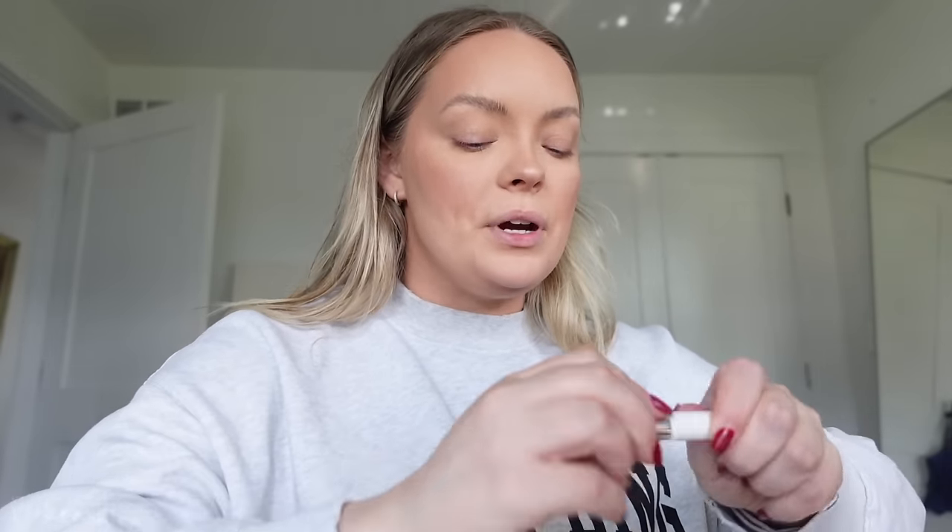I did the Too Faced Fluff and Hold Brow Wax, and now I'm going in with Glossier Boy Brow in Brown — even that alone just looks so much better. And then the NYX Lift and Snatch Brow Pen to finish.